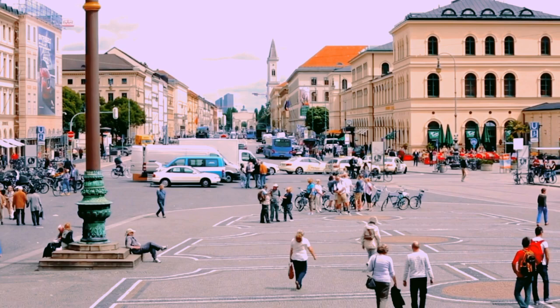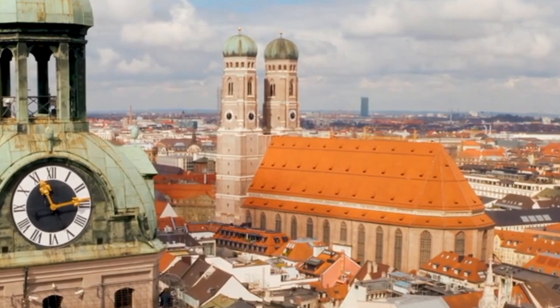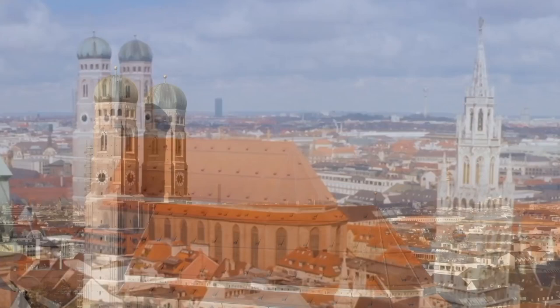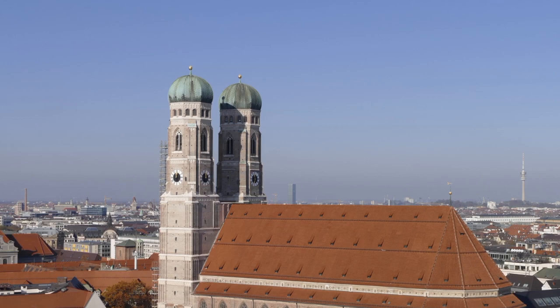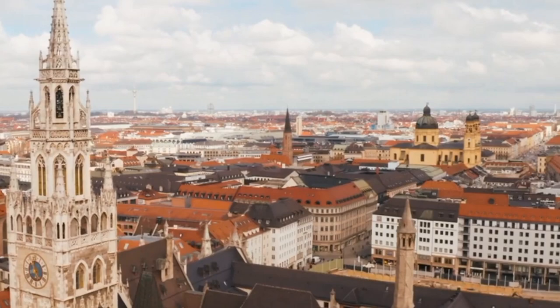Number 5: Frauenkirche. The Frauenkirche is a beautiful Gothic church located in the heart of Munich, Germany. It is one of the city's most iconic landmarks and a must-visit destination for anyone interested in architecture, history, or religion. The church was built in the 15th century in a Gothic style and underwent extensive renovations in the 19th and 20th centuries. The Frauenkirche is famous for its two distinctive onion-shaped towers, which are visible from many points in the city.